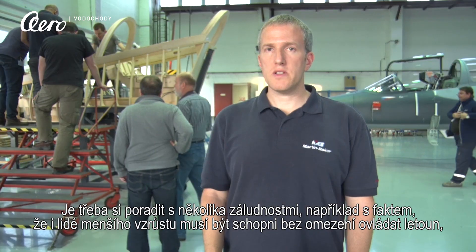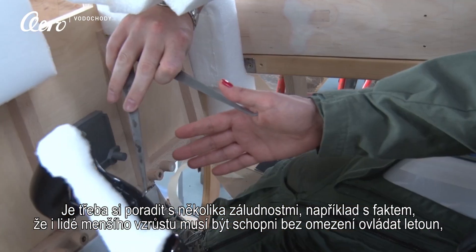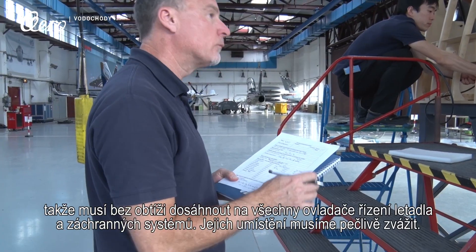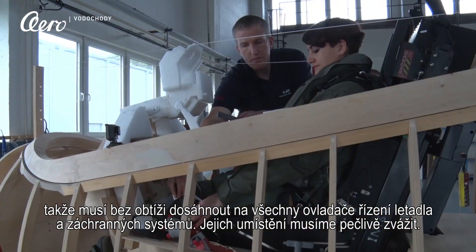Then with small occupants — the bottom range, the smallest people that can fly the aircraft — we're looking at ability to fly the aircraft: the ability to reach the aircraft controls and the emergency controls, seated in the design eye position of the aircraft.